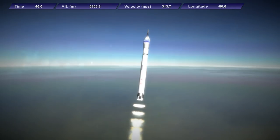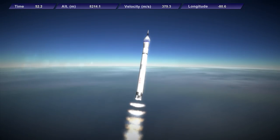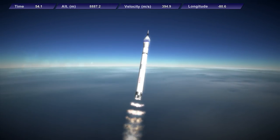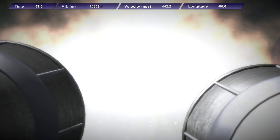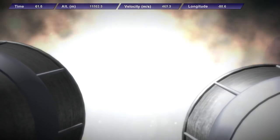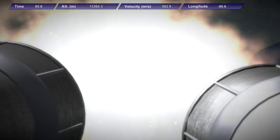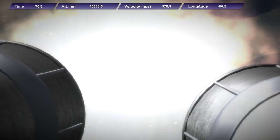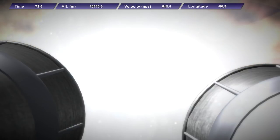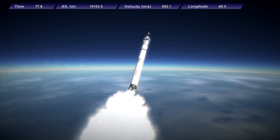The rocket is now past Mach 1 at T-plus 47 seconds, altitude 7 kilometers. It is now passing through the region of maximum dynamic pressure and the engines will throttle down as necessary to limit dynamic pressure on the vehicle. Engines are now back up to full throttle and we are past Max-Q. T-plus 1 minute and 10 seconds, 16 kilometers in altitude. The rocket is now roughly 10 kilometers downrange.